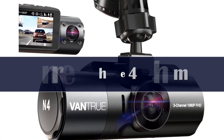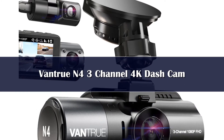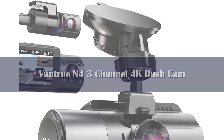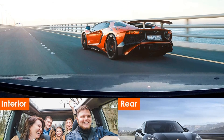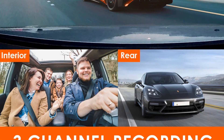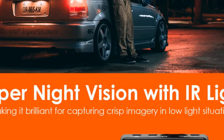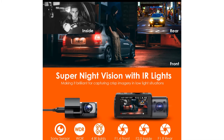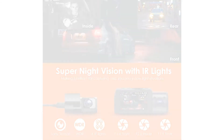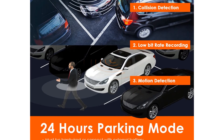Number 1. The Vantrue N4 is a 3-channel powerhouse able to record out the windshield, inside, and behind the car all at once in HD or greater resolution, or it can record two views at once in 4K in HD. Two of the views are captured by sensors built into the main front-facing unit, while the third is recorded by a remote rear camera that comes with a long cable to reach the back window on most vehicles. Unlike many dashcams today, the N4 doesn't require a phone for settings or clip review — it has a compact but sharp rear screen and plenty of dedicated buttons for features and settings.